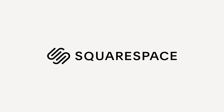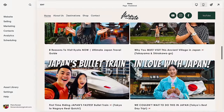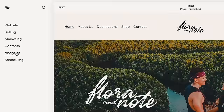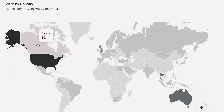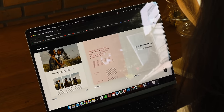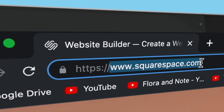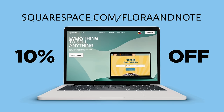Thank you to Squarespace for continuing to support our channel and for creating an awesome platform for building websites. We love how Squarespace makes it easy for us to share our content to our website directly from our YouTube and Instagram, and using their analytics tools we can gain insights into who is visiting our website. You can choose one of their award-winning templates to get started. Head over to squarespace.com for a free trial, and go to squarespace.com/floraandnote to save 10% off your first purchase of a website or domain.